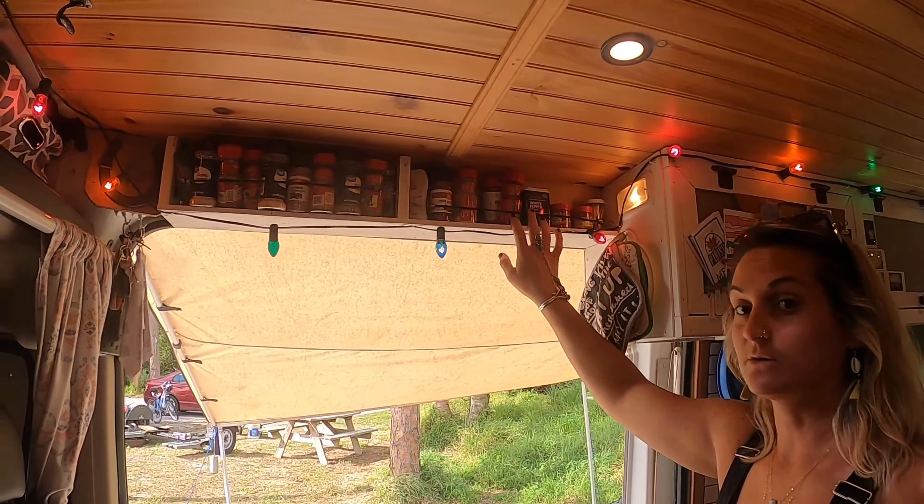One of our most recent and probably favorite purchases is our awning. It's an 8x8 De Shell awning, actually meant for cars or Jeeps. We have to stand on a cooler to get up, roll it up, and zip it up, but it's very simple. We can pull it out and set it up in less than five minutes.